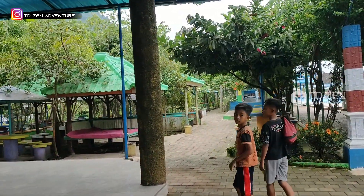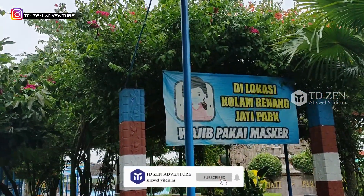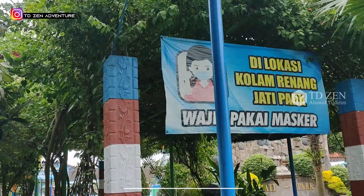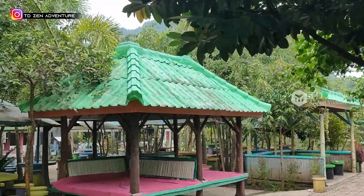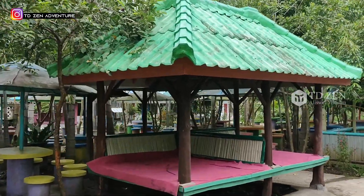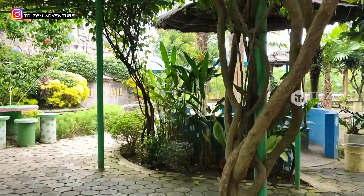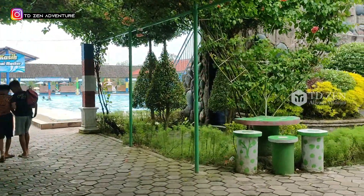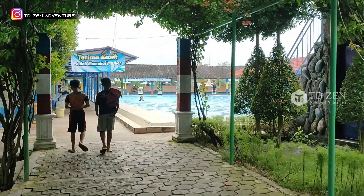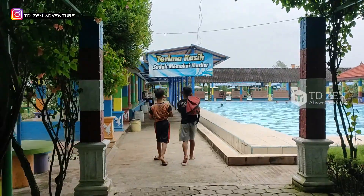Selamat datang di Pemandian Jatipak. Di lokasi kolam renang Jatipak, wajib pakai masker. Di sini banyak gazebo, banyak tempat duduk dan tempat istirahat. Dengan tiket 8.000, kami berangkat di hari Senin dan sepi. Inilah keunggulannya kalau kita masuk di sebuah tempat wisata di luar hari libur.